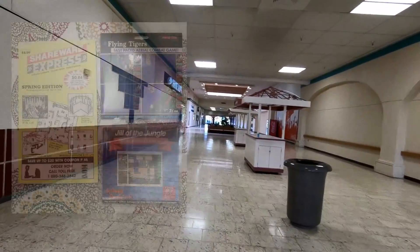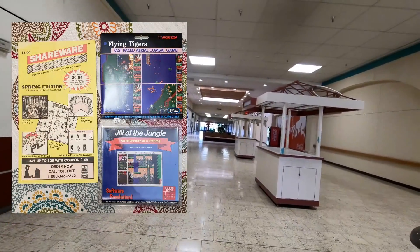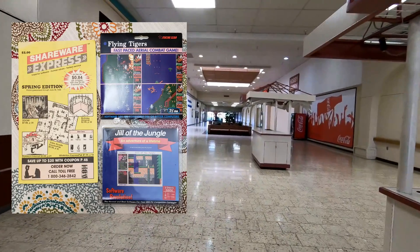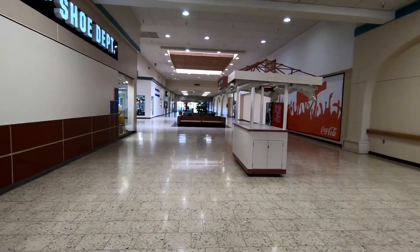Seeing all these empty kiosks makes me want to open one up selling shareware on floppy disks. I used to love those kiosks at the mall where you could get some really great games for just like five dollars. I should do a video on shareware sometime.